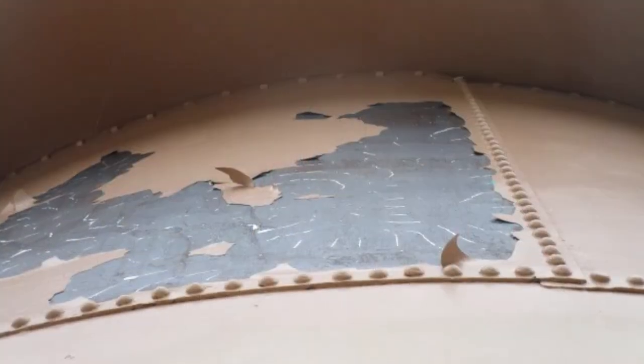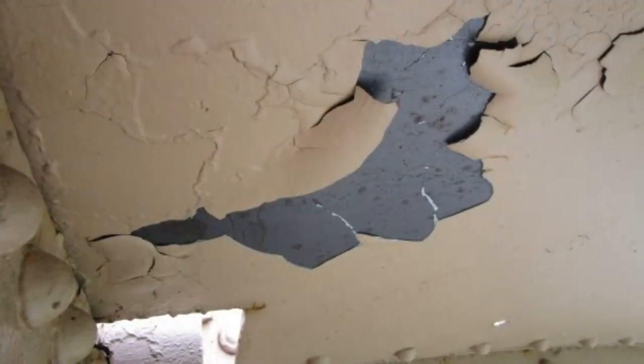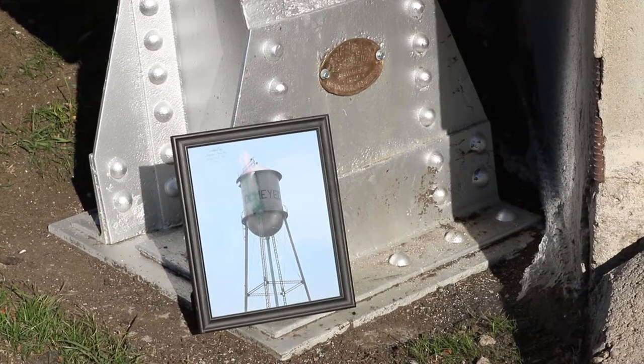The paint started falling off several years ago and they said it was thermal shock and that we could patch it, keep patching it, but we'd probably just be chasing it around the tank after every winter. We didn't know what we were going to do for sure after that.